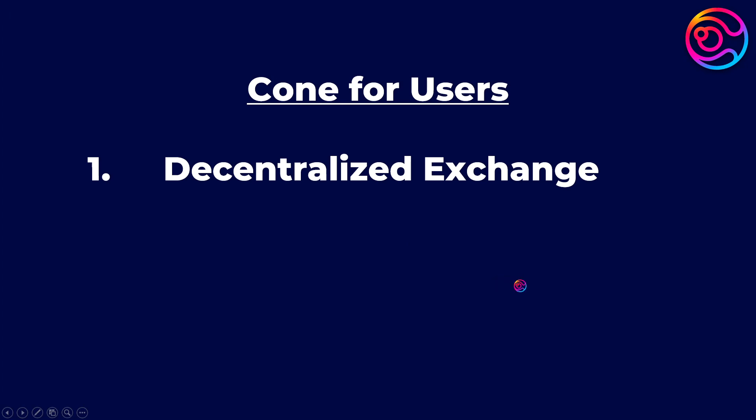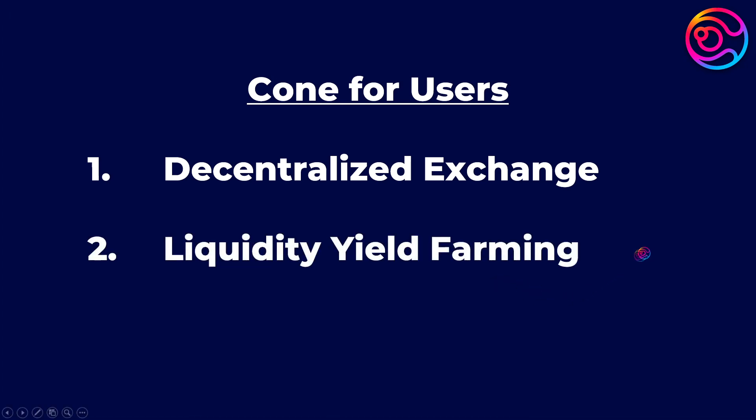Second, users can provide liquidity to farm Cone token emissions for profit. This process will feel familiar to liquidity yield farmers.